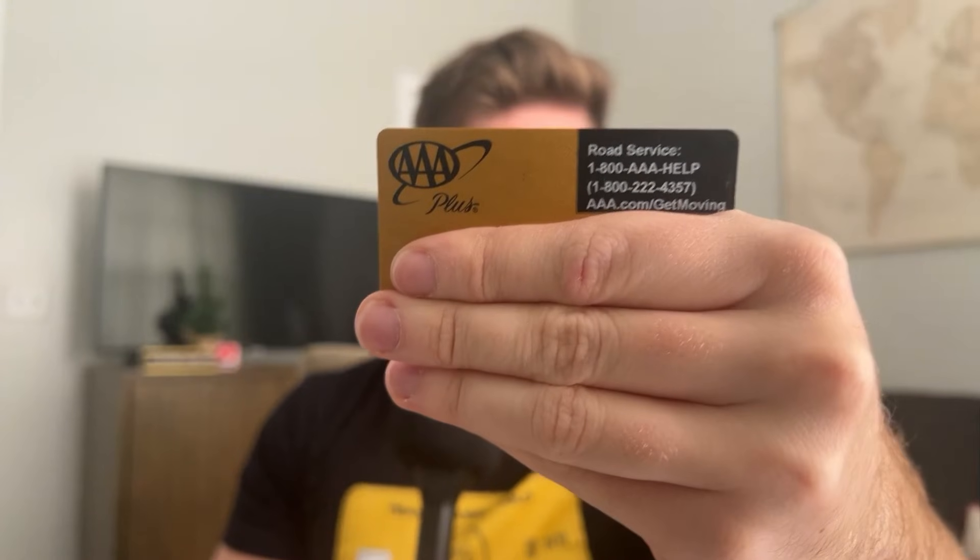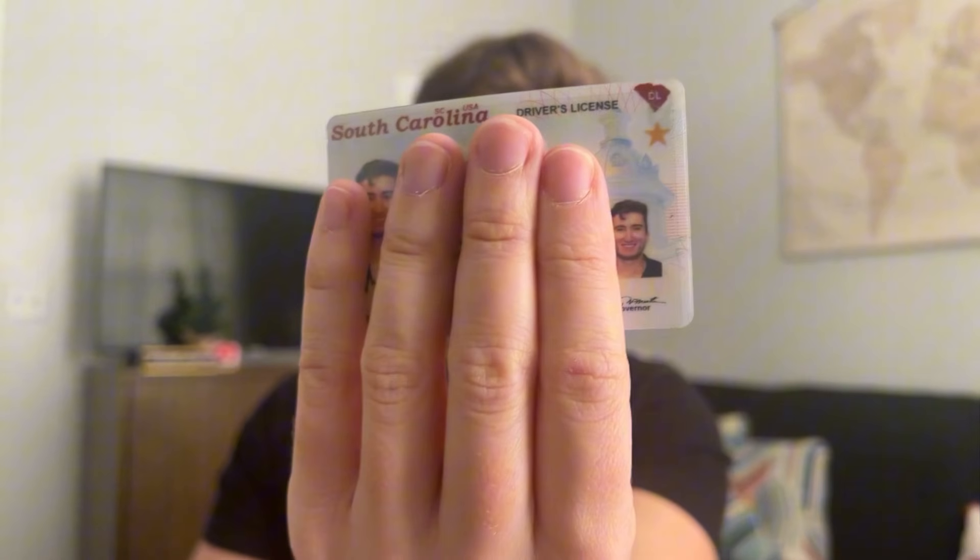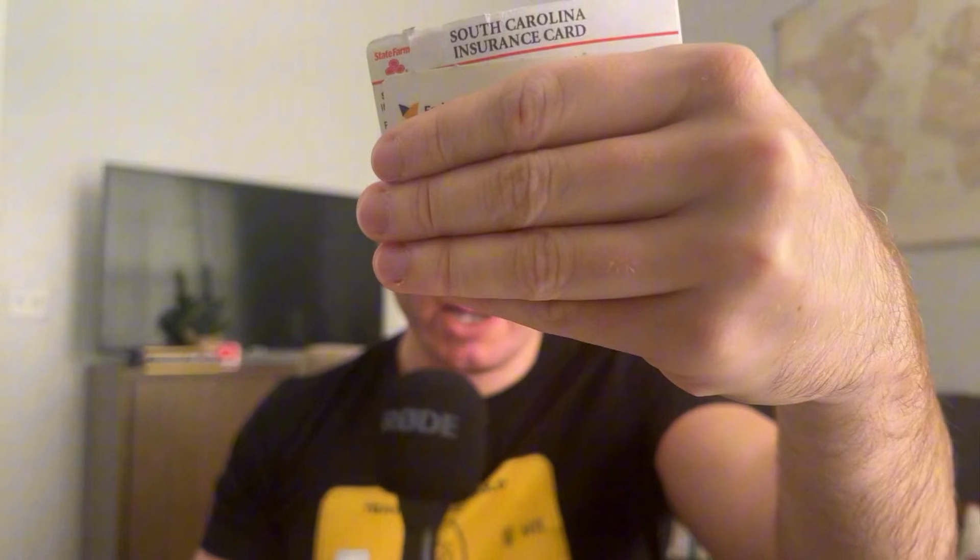Next is the AAA card. I get three 100-mile tows every single year, and they verify the physical card is on your person when they come. So if you're calling a tow for somebody else, you have to stay with them to show the card. Also in here: my South Carolina driver's license — we moved from New York. I also have a South Carolina State Farm car insurance card and an emblem health insurance card, both expired for a couple of years now. Those expired insurance cards have no reason to stay in the wallet, so those are gone.